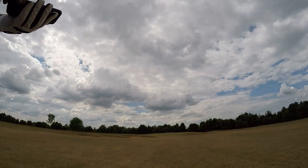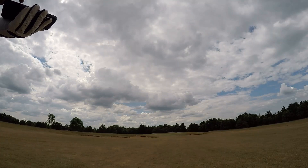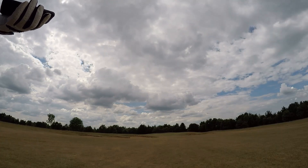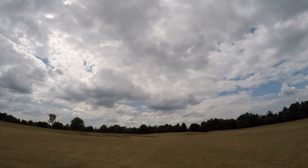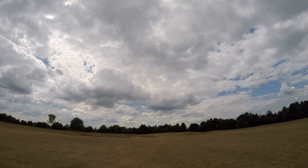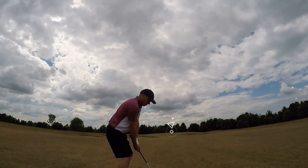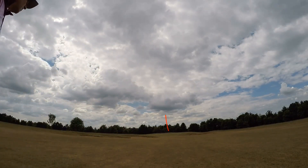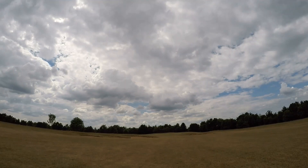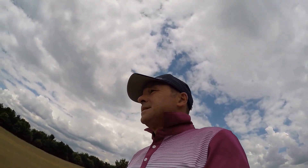Okay, so here we are on the 16th after two shots. We have got 89 to the center, 78 to the front. Flag's at the front — 78 yards. Just going to hit a choked-down pitching wedge, see if we can get that between the bunkers to roll up onto the green. Get up there, get in — oh god, that was close! That was not far away from being an eagle! Lovely shot — just pitched on before the front of the green, rolled up to the pin, missed the flag by about six inches.